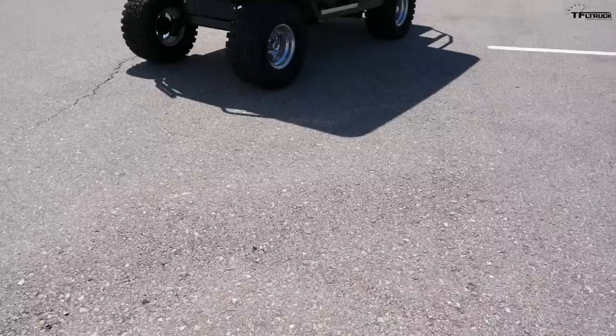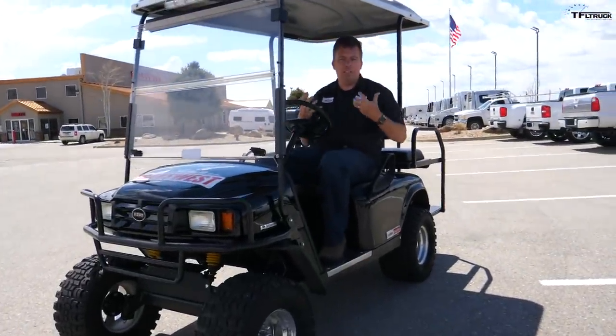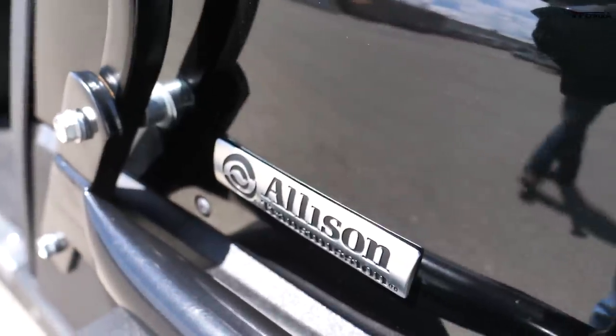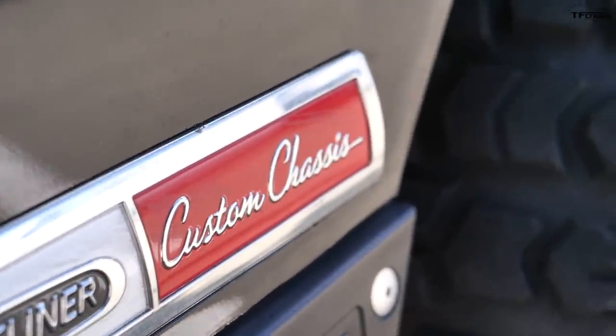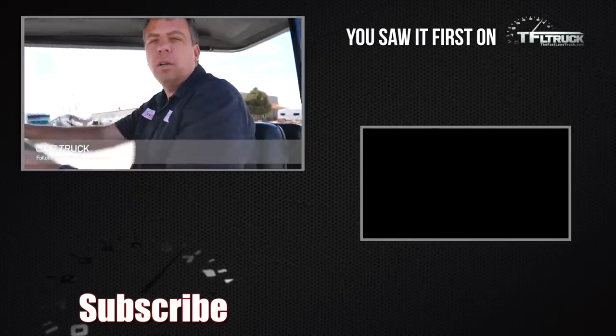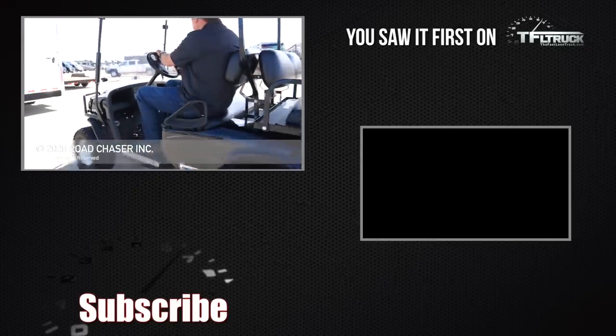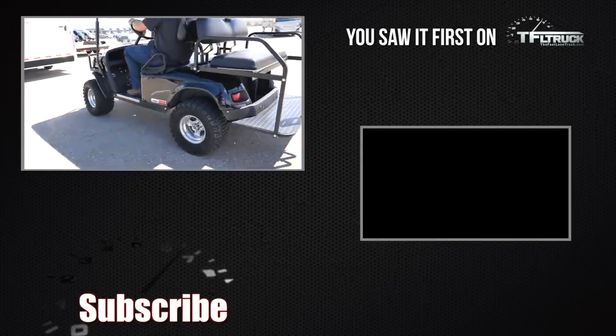It may not appear so, but this golf cart has a heavy-duty Allison transmission and is built on a Freightliner chassis. On the next episode of Fast Lane Truck, we're going to jump this golf cart over six Freedom trailers — you should come back and see it.